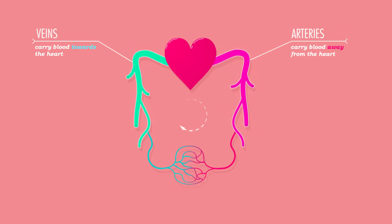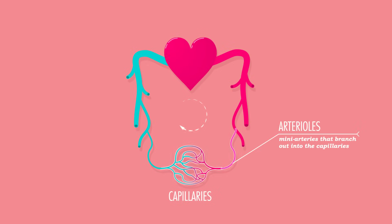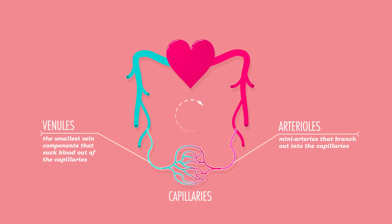You already know about the three major types of blood vessels: the arteries that carry blood away from the heart, the veins that bring it back, and the little capillaries that act as the transfer station between the two. But you've also got arterioles, which are like mini arteries that branch out into those capillaries, and venules, the smallest vein components that suck blood back out of the capillaries and merge into the larger veins that head home to the heart.